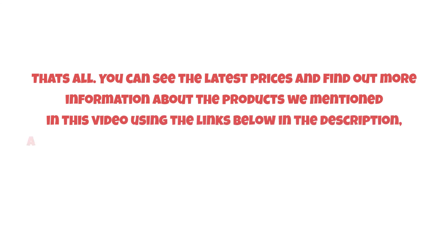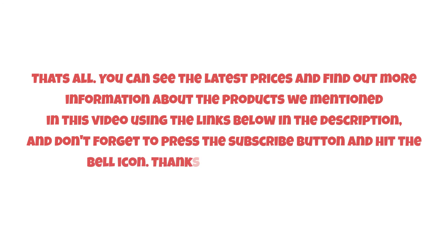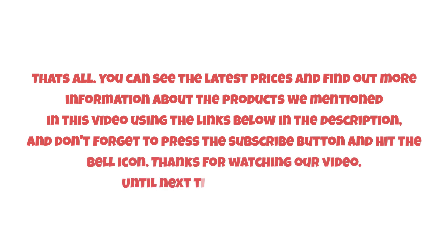That's all. You can see the latest prices and find out more information about the products we mentioned in this video using the links below in the description. Don't forget to press the subscribe button and hit the bell icon. Thanks for watching, and until next time, have a nice day!